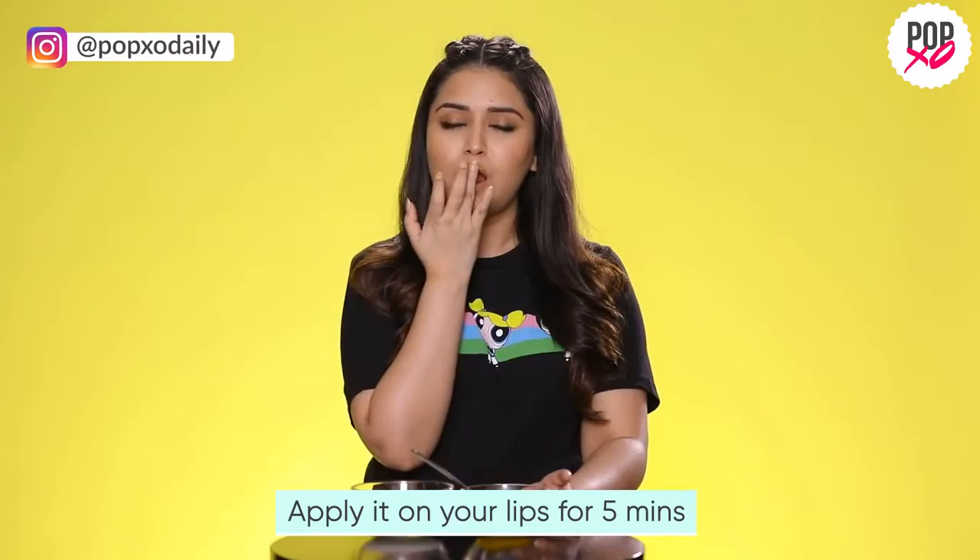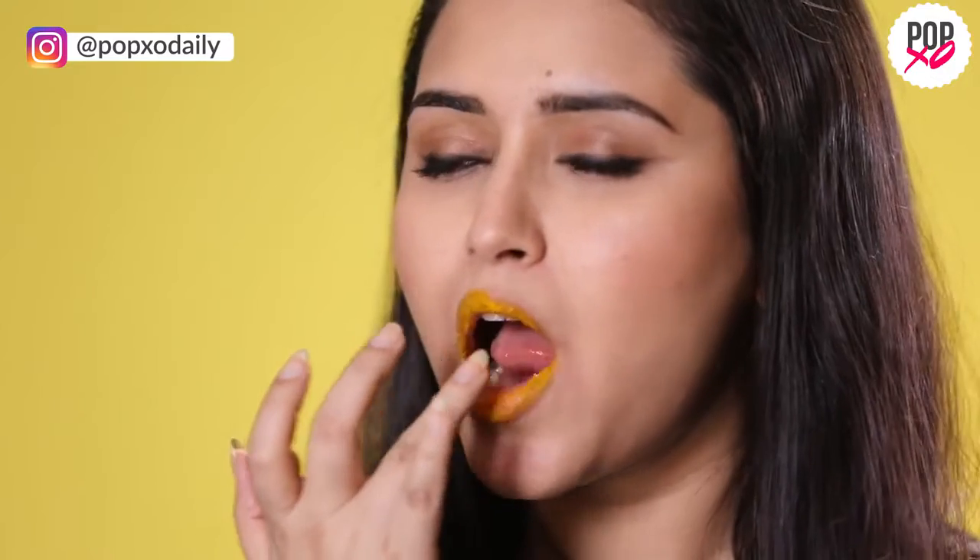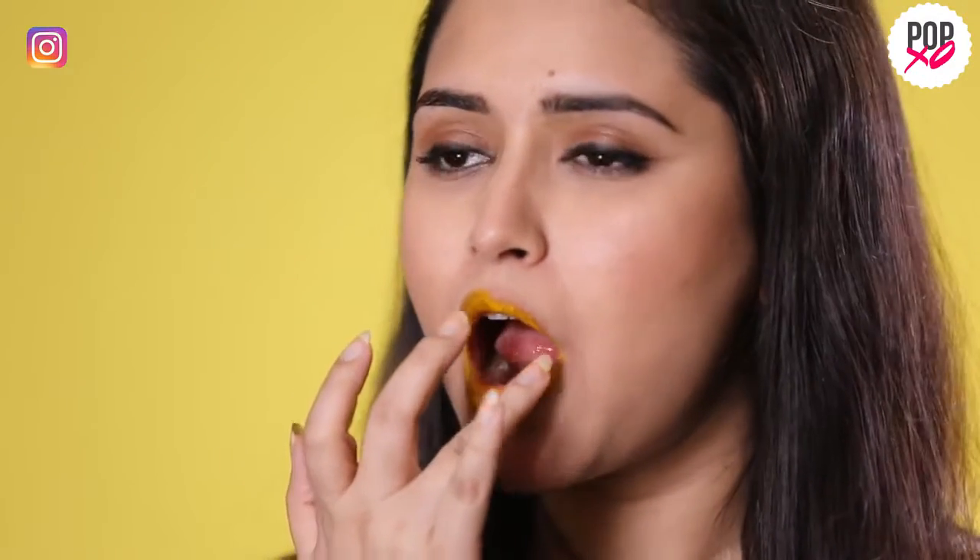The lactic acid present in milk or cream helps in brightening and softening dry lips.